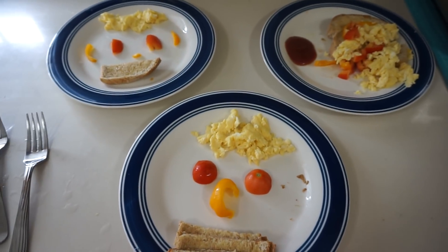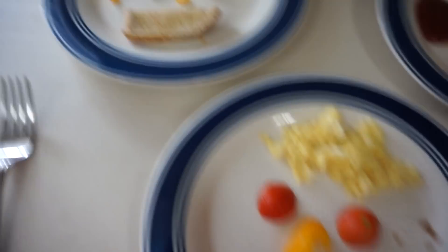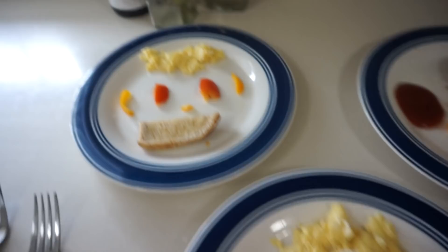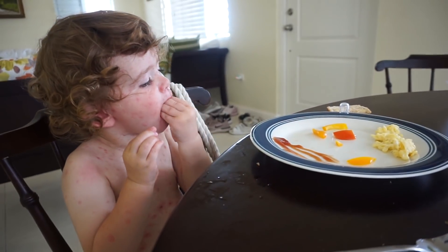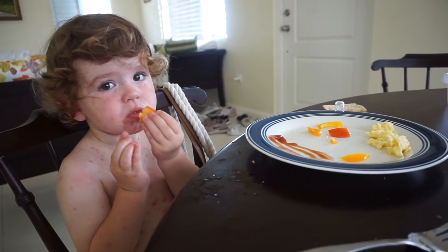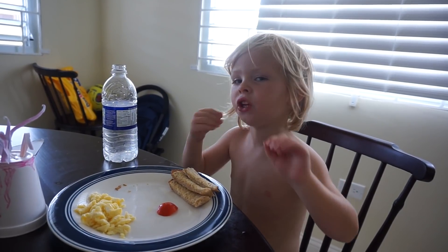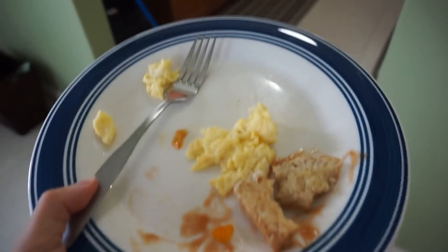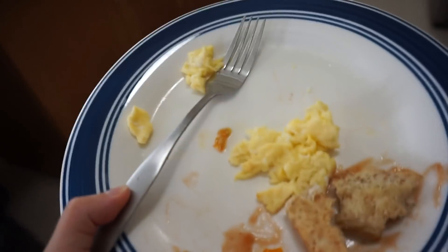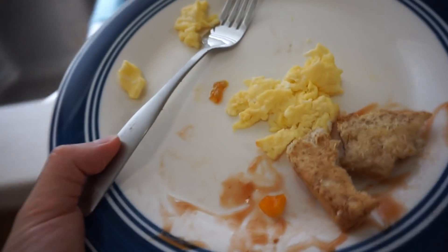So for lunch we've got scrambled egg and toast with some pepper and tomato. We've all got the same but the boys have got theirs in little face shapes. Jensen's got the tiniest amount because I really don't think he's going to eat any. Jensen ate a tiny bit of toast, none of his egg, and gave his tomato and pepper to Jasper. Jasper ate everything and I ate everything.